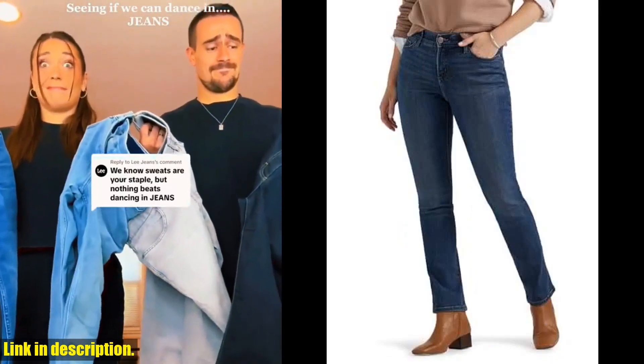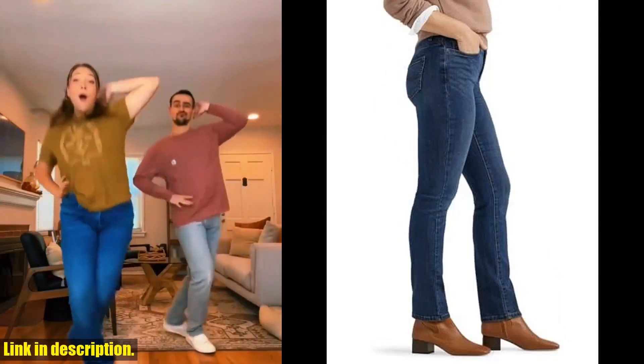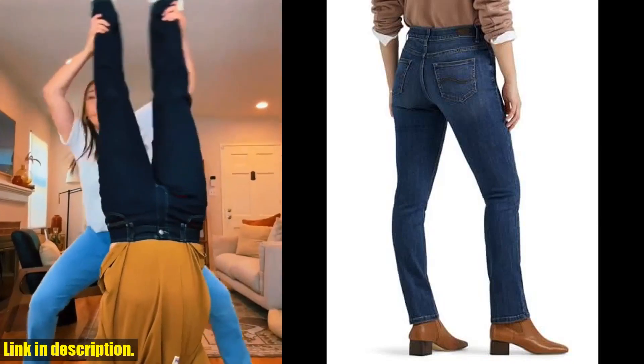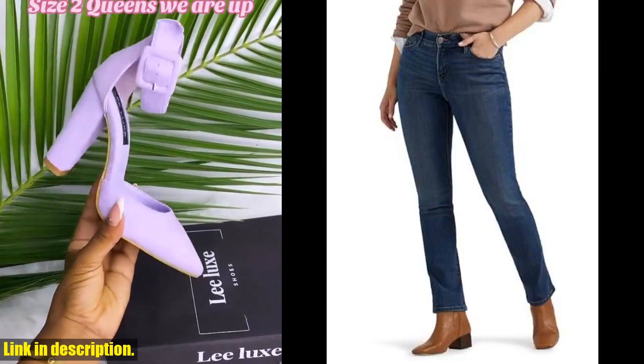And the best part? They come in a range of sizes and washes to suit every style. So, if you're looking for a pair of jeans that look great and feel amazing, I highly recommend checking out the Lee Women's Ultra Luxe Comfort with Flex Motion Straight Leg Jeans. You can find the link to purchase them in the description below. Trust me, you won't regret it.